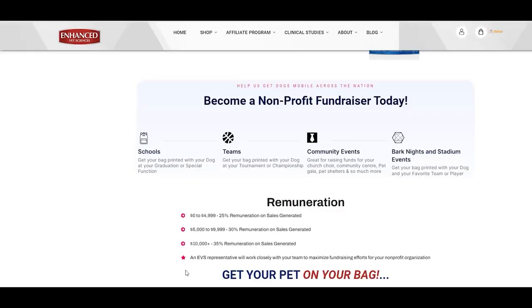Now let's take a look at how you can maximize your fundraising efforts. For schools: graduations, picture nights, and other special functions. For teams: tournaments, championships, and team photos. For community groups: church events, weddings, community galas, and more. Stadium events, bark nights, photos with your favorite team or favorite player.